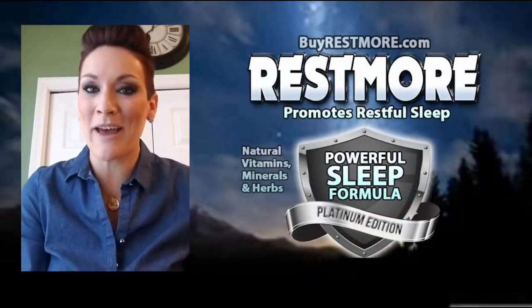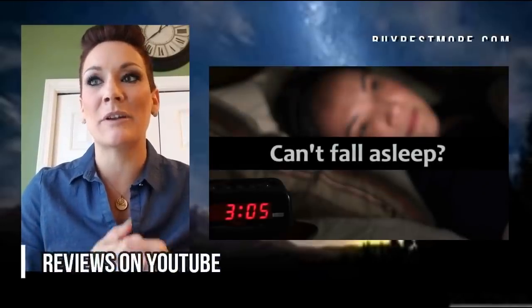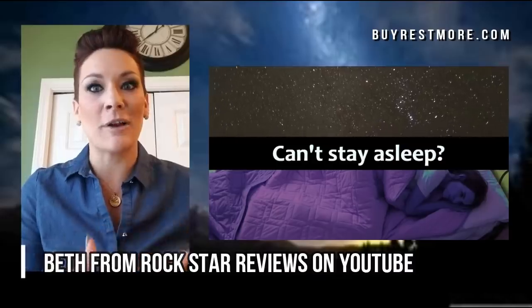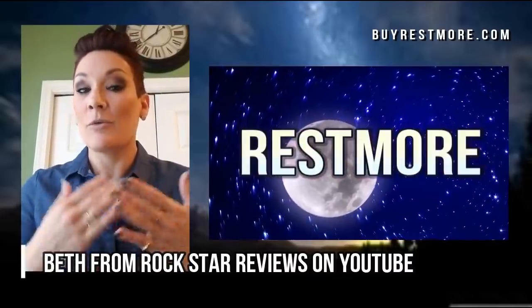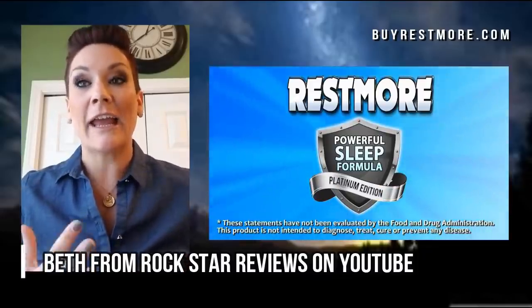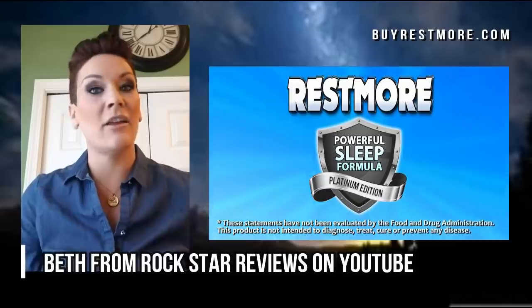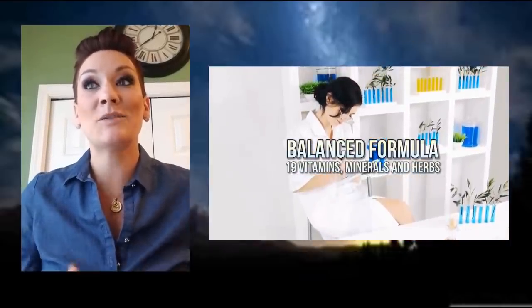Hey rockstars, it's your girl Beth. I know you guys are used to me coming at you with reviews for different products, but this is actually something I really want to talk about. It's called Restmore. We all know that I am on the go all the time with kids, with my job, with different things I have going on in my social life. And when I come home and want to hit the pillow, I want to go to sleep and sleep sound. And that's what I get with Restmore.